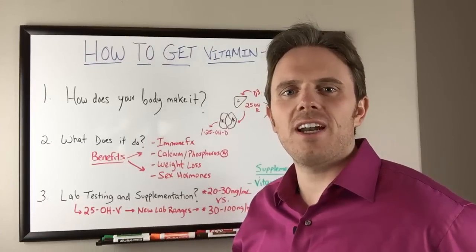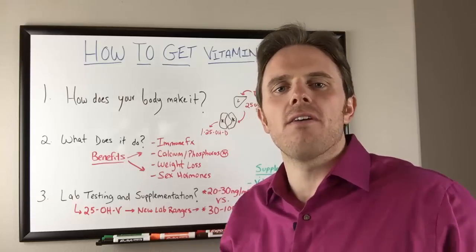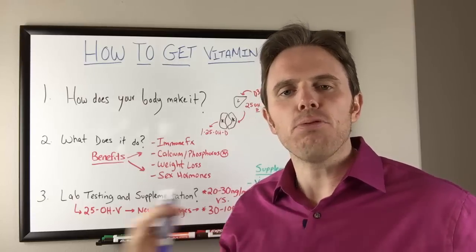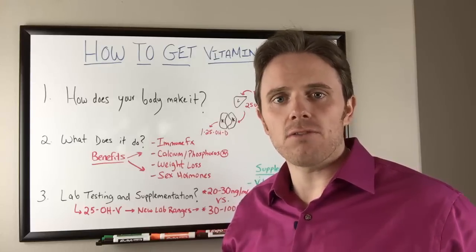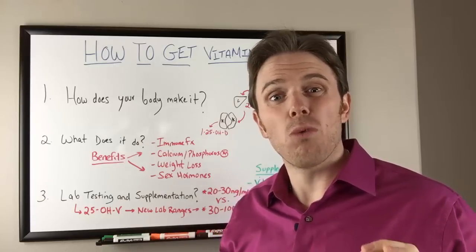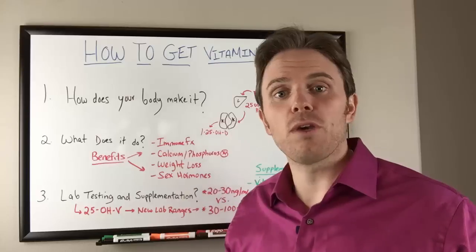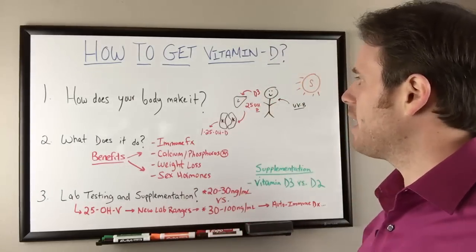Hey there, it's Dr. Justin Marcogianni and today's video is going to be on how to get adequate amounts of vitamin D. I did a previous video on some of the unknown benefits of vitamin D outside of the conventional benefits. We'll kind of review that, but if you want to get more info on that, watch that video — I'll put a link up where you can click to get access to it. But again, how to get vitamin D.